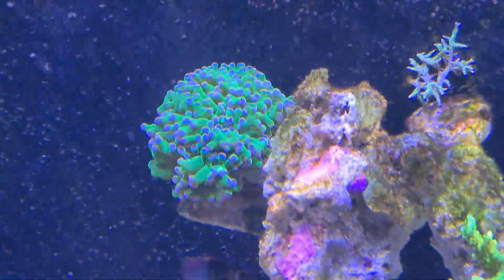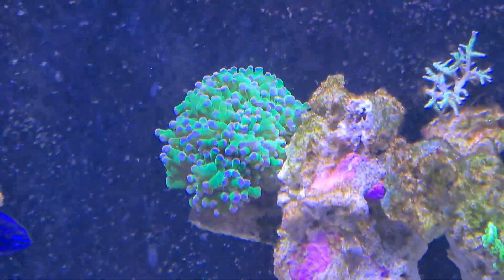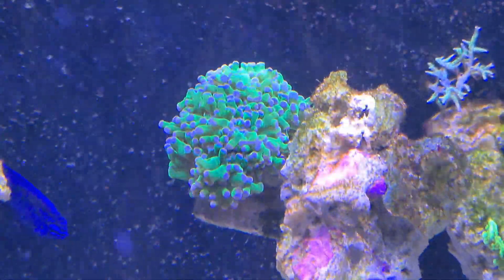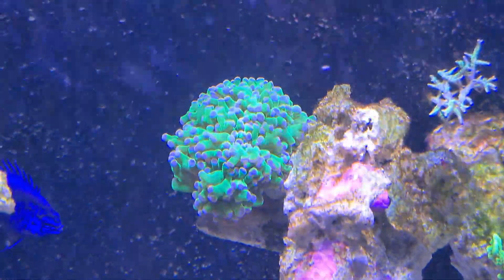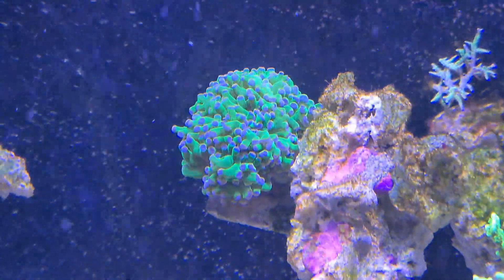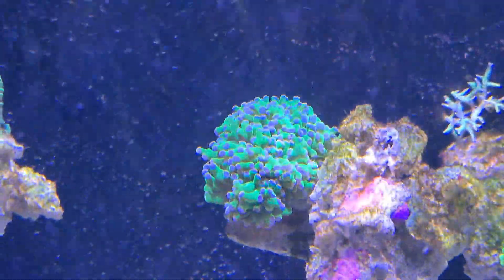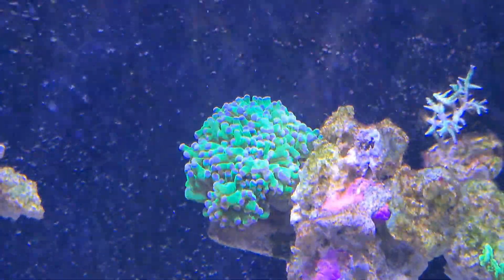Going up a little bit, we've got the frog spawn. It hasn't been in the tank long enough for me to notice much growth, but it's healthy, it's getting enough flow and enough light, so we should see some growth on that very, very shortly.